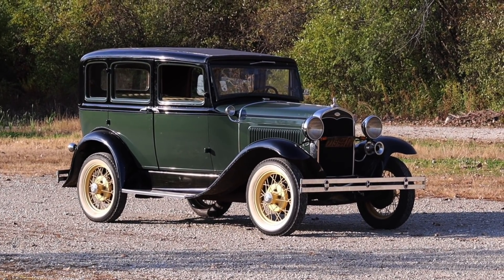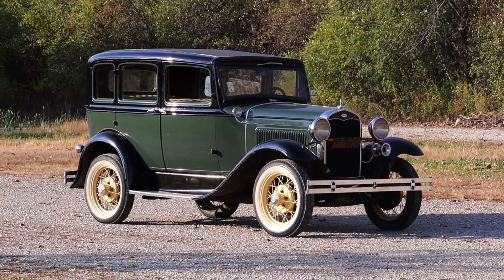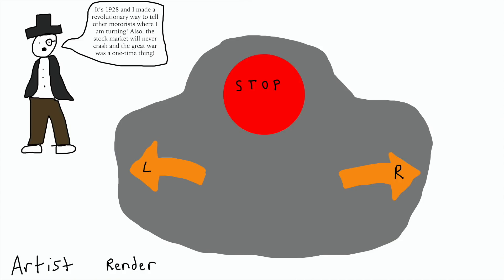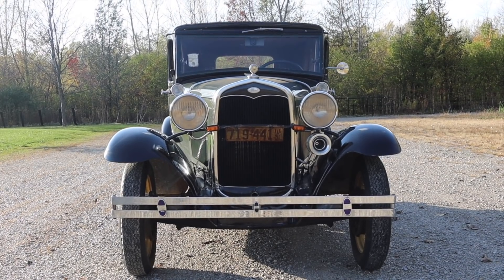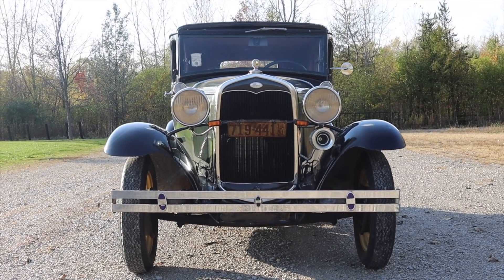The turn signal had actually been invented at this point, however. In 1928, a man named Edgar A. Walls Jr. invented a system of two flashing arrows. He went to every big auto manufacturer trying to sell his idea, but no one wanted it. Some German Model A's actually came with turn signals, but they were not made by Ford themselves.